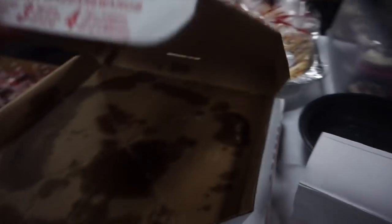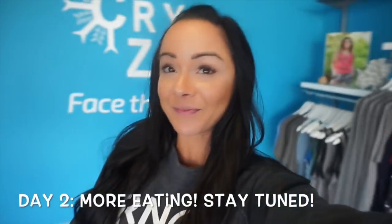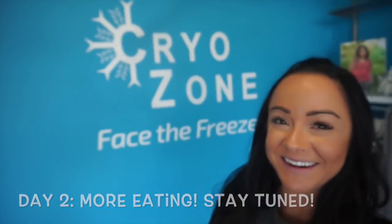This is what I'm talking about guys — look, there's not even any pizza left! I am here at the Cryo Zone.